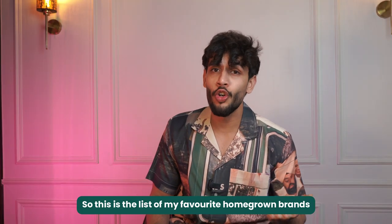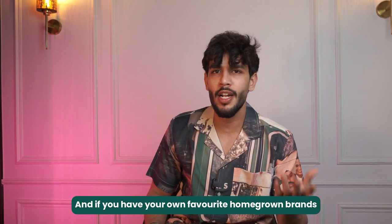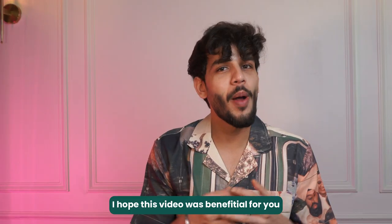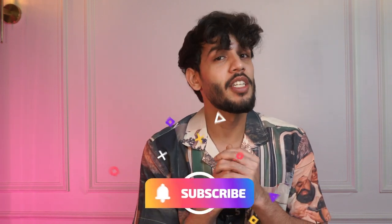So this is my list of favorite homegrown brands that are affordable. If you have any favorite homegrown brands, comment down below. I hope you found this video beneficial — if so, comment below and subscribe to my channel.